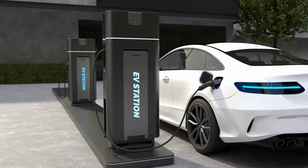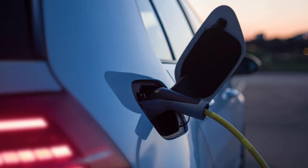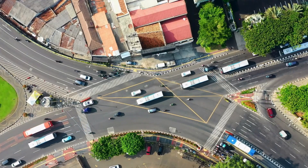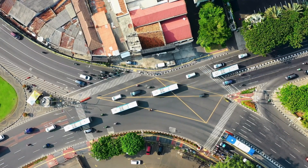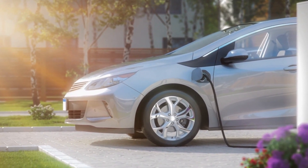Imagine driving your EV for 500 miles or more on a single charge. That's like driving from New York to Washington, D.C. and back without needing to recharge. That's the kind of range we're talking about with solid-state technology. No more range anxiety. No more constantly checking your battery level or searching for charging stations. Just pure electric freedom — you can enjoy the journey without the constant worry of running out of power.